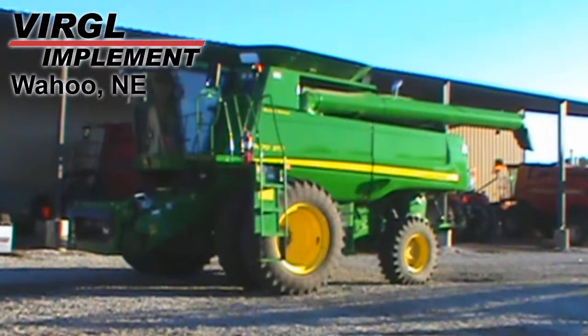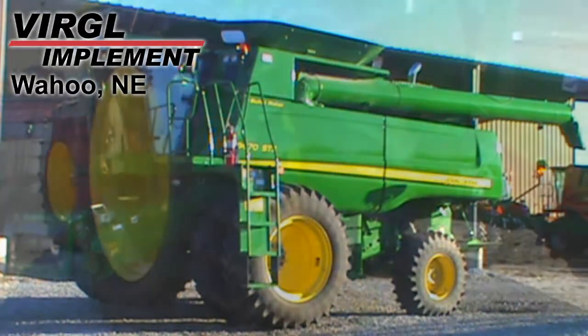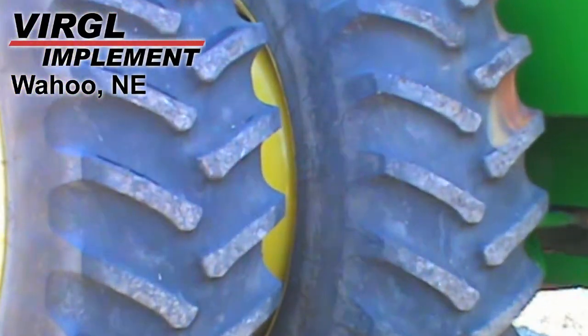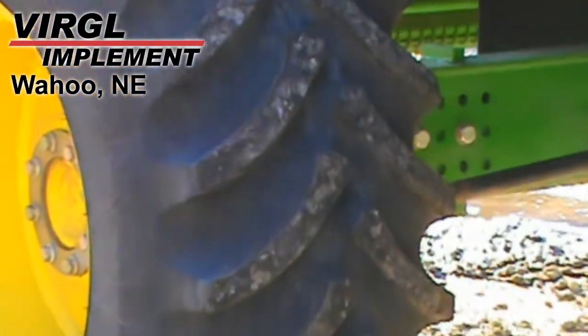Available at Virgil Implement of Wahoo, we have this 2011 John Deere 9670STS with 638 engine hours and 465 separator hours. The drive tires are dual Firestone 520-85R42s, and the steering tires are Firestone 18.4R26s.